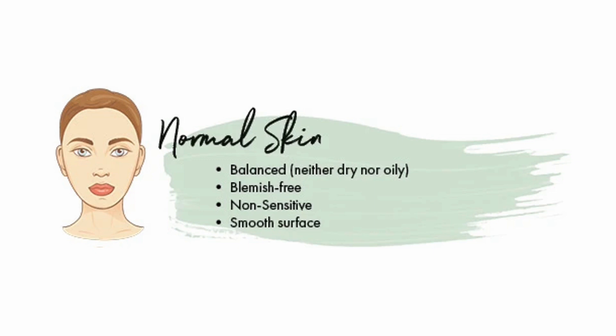Normal skin is balanced, neither dry nor oily, blemish-free, non-sensitive, with a smooth surface.